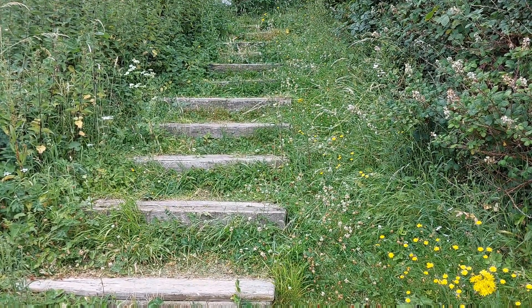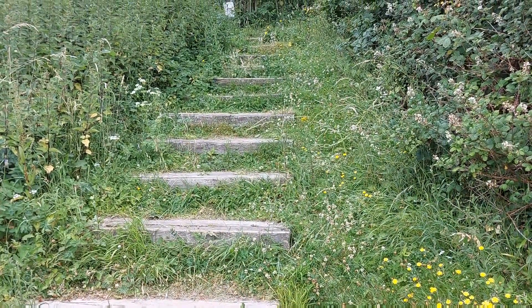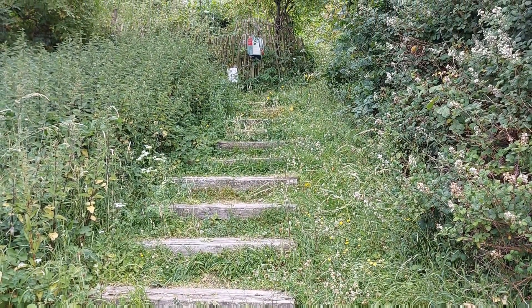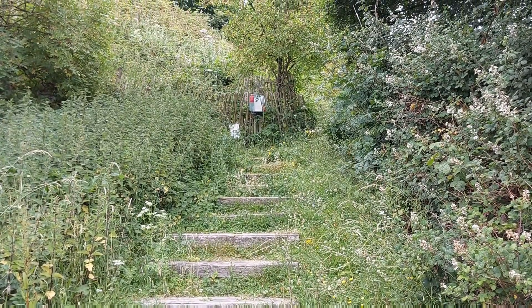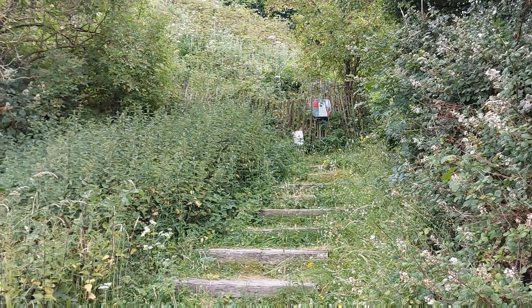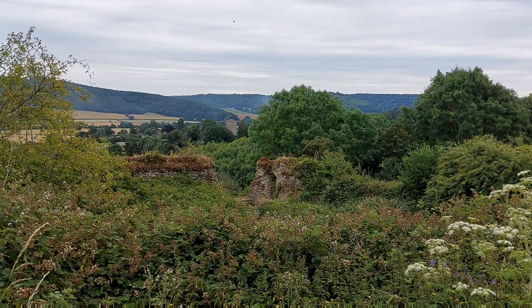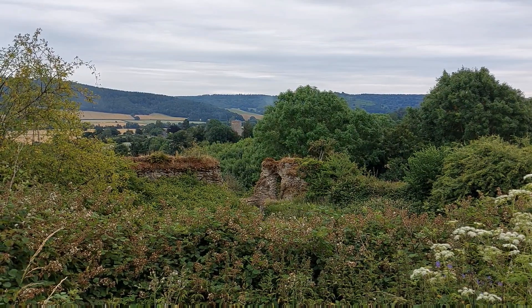So these are the steps up to that notice board — wooden steps. Maybe there are more wooden steps under the growth up there. As it says, there's no access. Just looking behind me — Wigmore Village Church and the hills behind it. Lovely.